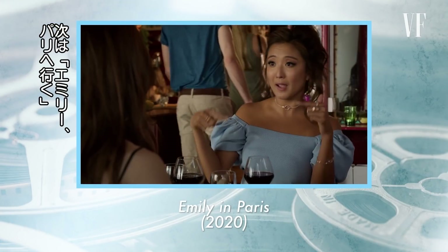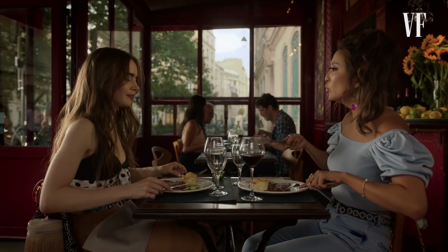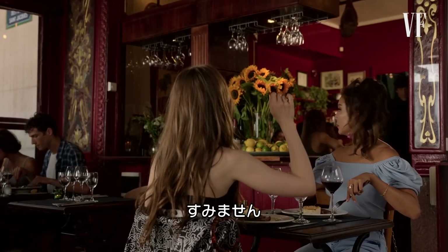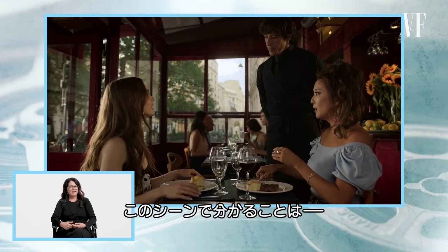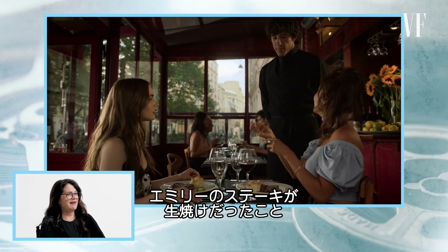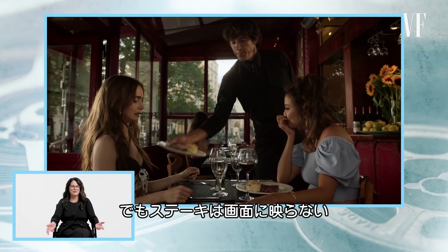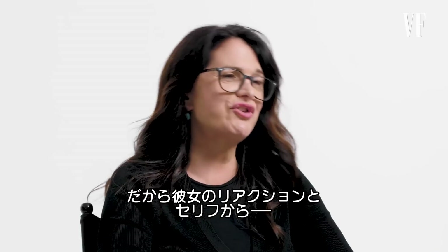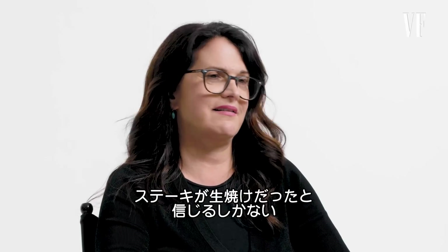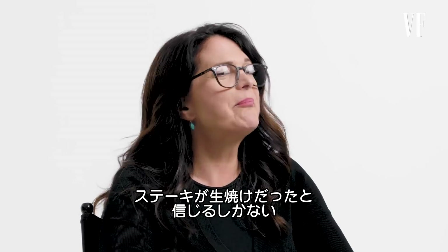This next scene is from Emily in Paris. In this scene, we are to believe that Emily has received a steak that is very rare. But you never see the steak — you barely see the food. So it's totally the actor's reactions and the dialogue that are giving context to the food, and we're just kind of buying it.